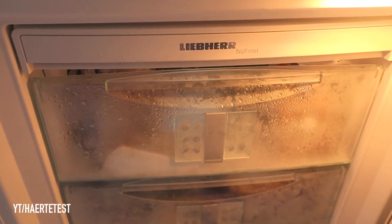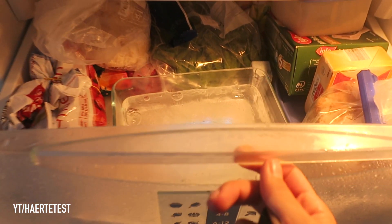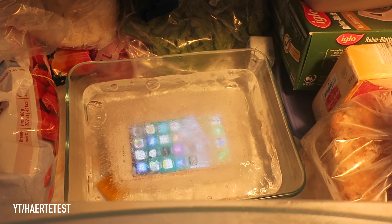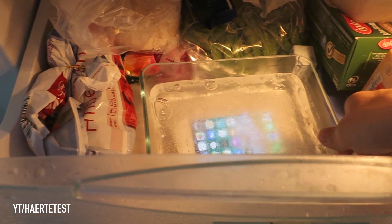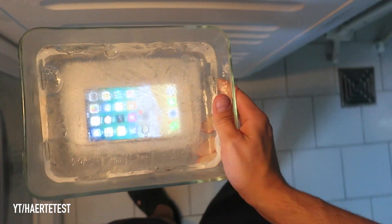Look at this guys, the iPhone seems to be working — you can see the screen is working, yes the screen is working. You can see the apps under the ice, that looks very nice. Now I will pick up the box and go to the next room to release the iPhone out of the ice.